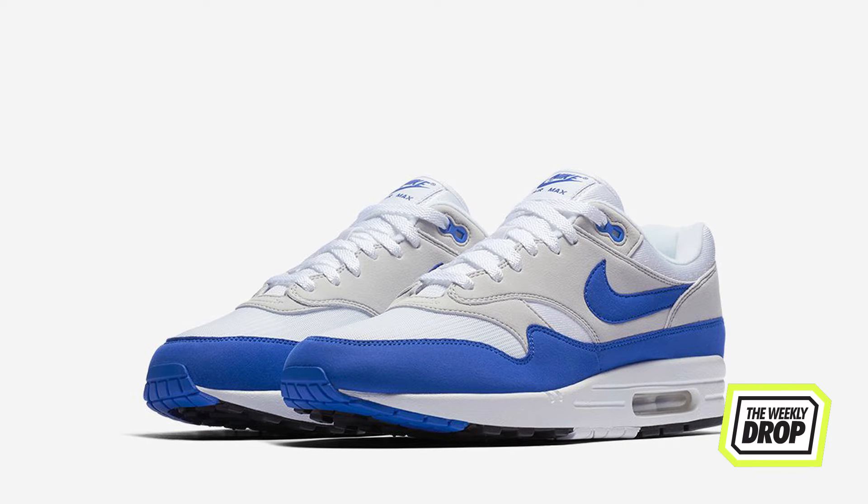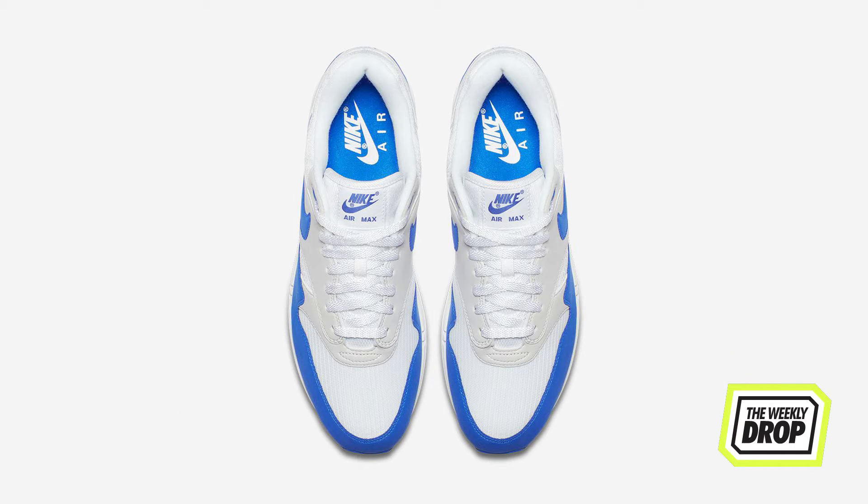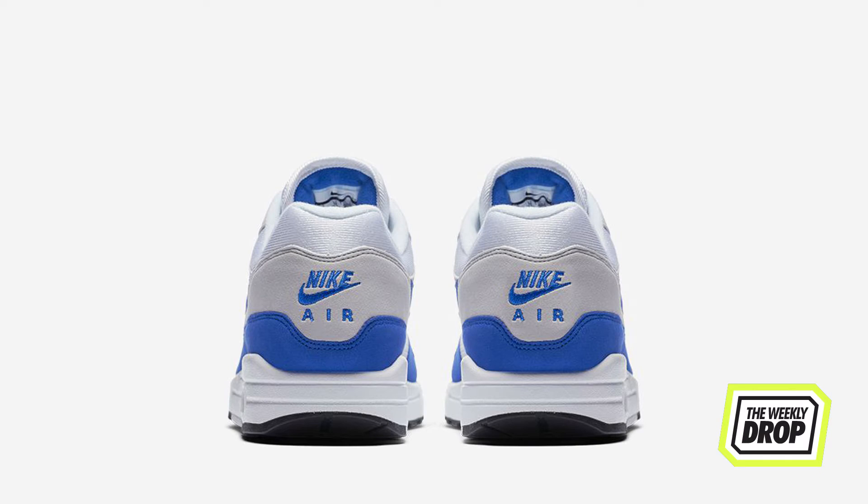Following up the Sports Red — the Scottie Pippen of Air Max colors — the Sports Royal also gets a second wave for anyone that missed out the first. These guys are on shelves today at Nike and Hype DC.